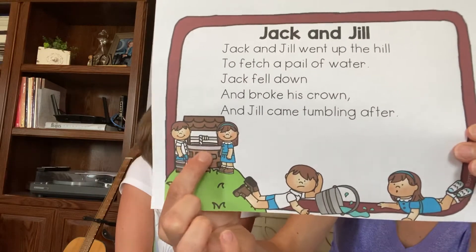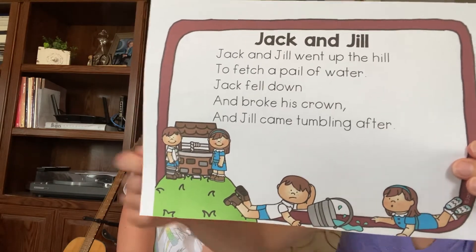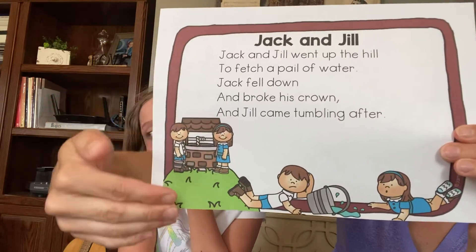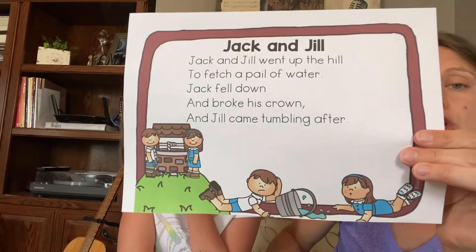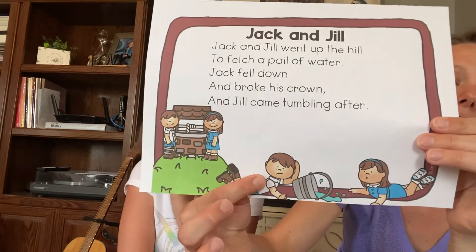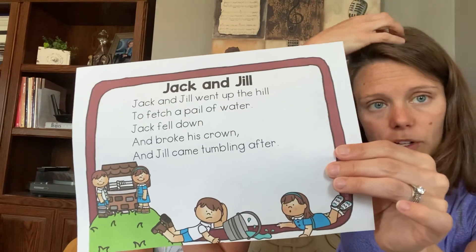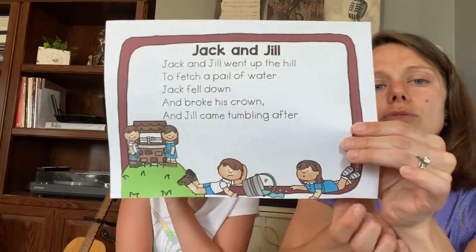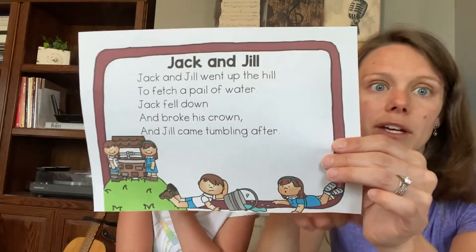This is a well. Some people have them on their property. Not a lot of people use them anymore, but you crank it and it gets the water out of the ground and brings it up, and then people can use that fresh water. So that's what Jack and Jill were doing — they were climbing up the hill to get the water out of the well. Then Jack fell down. The crown — when you wear a crown, it sits at the top of your head, so some people call your head the crown of your body. He broke his crown, and then Jill rolled down the hill after him.